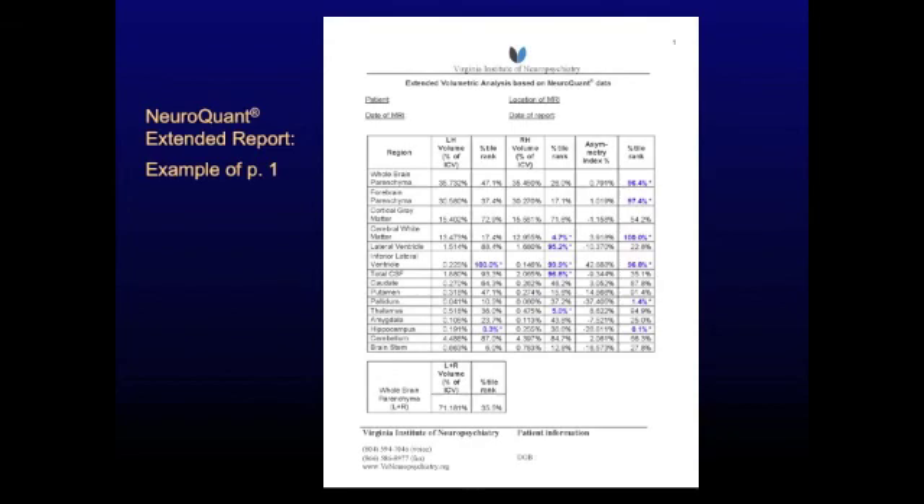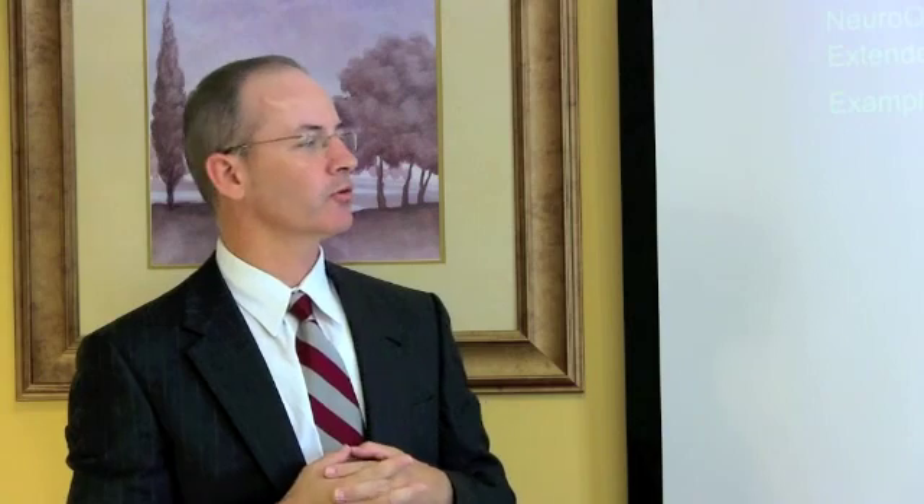This is an example of one of our NeuroQuant extended reports generated at the Virginia Institute of Neuropsychiatry. This is page one of a typical extended report. We have 15 brain regions in the left column, and we measure the left and right volume of each region. Toward the right-hand side of the table we measure asymmetry — how big is the left side versus the right. If a patient has abnormally small volume or abnormal asymmetry in any region, those are flagged with bold blue font and an asterisk, so you can quickly identify which brain regions are abnormally small.